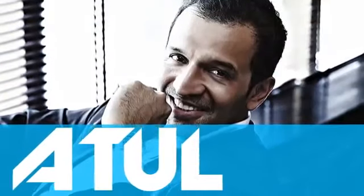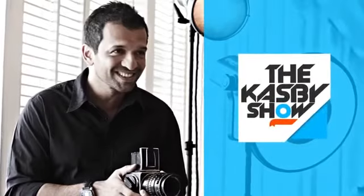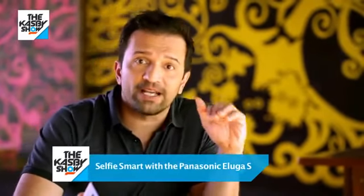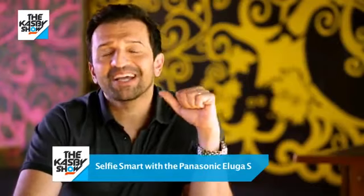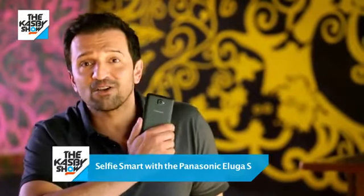Hi, I'm back with the Casby Show and today I'm going to talk to you about the Panasonic Eluga phone. Why a selfie, you ask? Well, gone are the days where you sacrifice yourself from the picture. Today it's about me and I want to be in my picture. And keeping that in mind, Panasonic just made the selfie smartphone, the Panasonic Eluga.